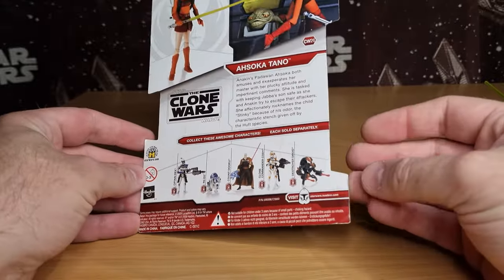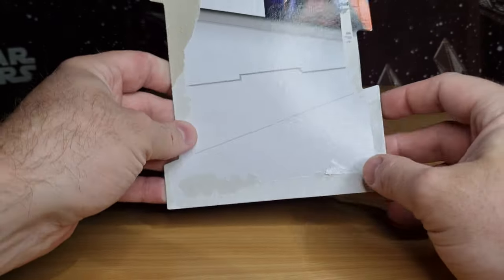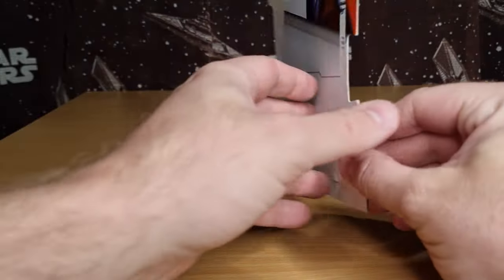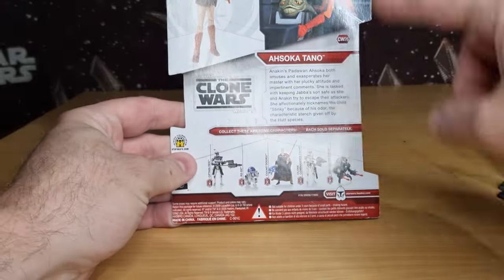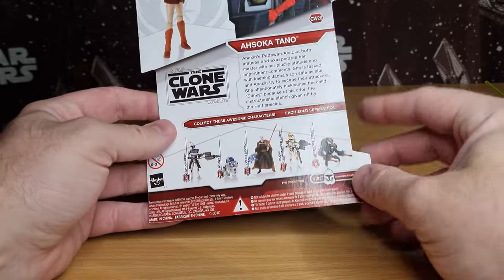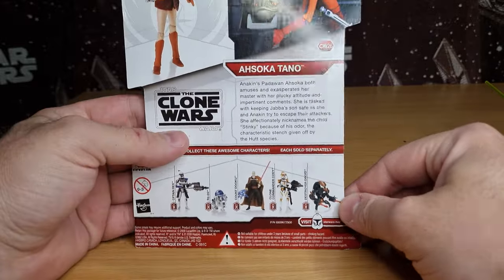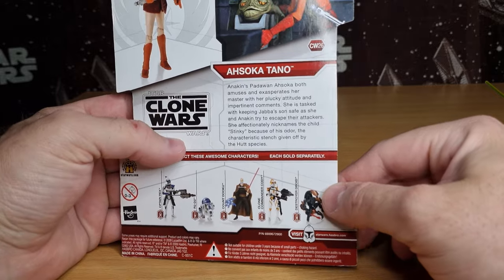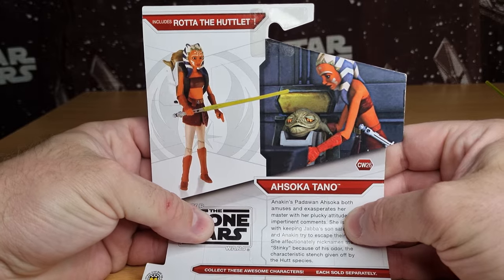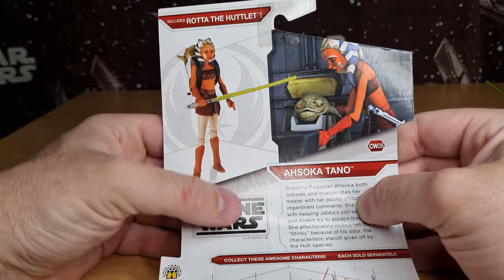Now this is the second variation of the packaging this figure came in. From the Legacy Collection it did come in those bigger rounder bubbles before this as well - there was a little bit of crossover with the figure line. So this is the version I got: Clone Wars number 26, screenshot there from the film, picture there of the figure with little Rota in the top.